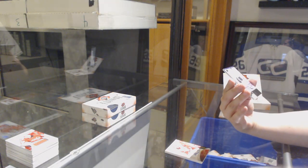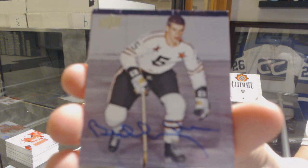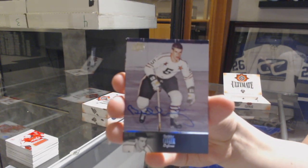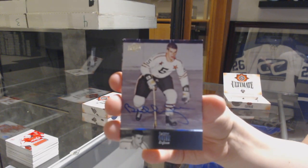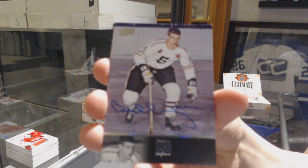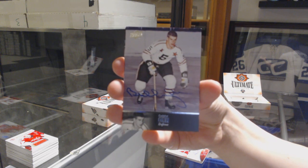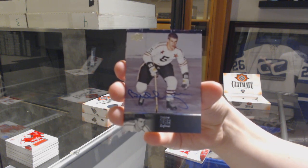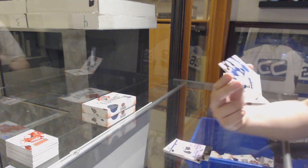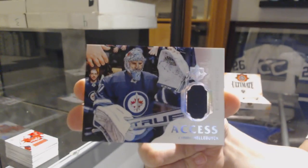The 97 Legends Auto for the Boston Bruins, Bobby Orr. We're crushing the 97 Legends. That is a beauty. An Ultimate Access Jersey for the Winnipeg Jets, Connor Hellebuyck. Congrats, Cash.